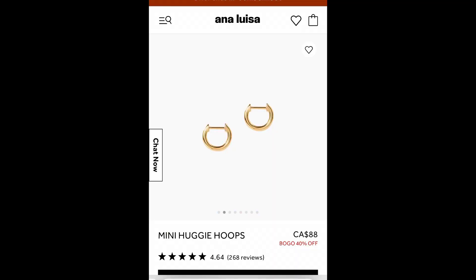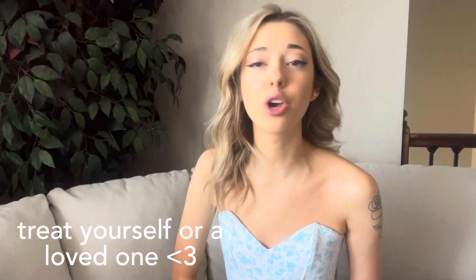Ana Luisa has so many different styles — whether you like more bold statement pieces or timeless classy pieces, they really have everything. Make sure you go check out their page before the Mother's Day sale ends. Pick up a piece and show love to yourself, your mom, or someone you love with Mother's Day coming up. I'm going to be giving one of these pieces to my mom — I just don't know which one yet. Link is down in the description!